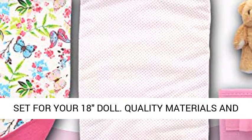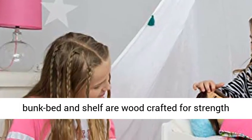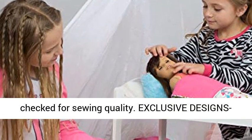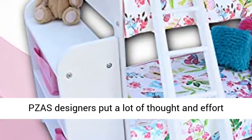Adorable bedroom set for your 18-inch doll. Quality materials and construction — this set is built to last. The bunk bed and shelf are woodcrafted for strength and durability, and all materials are triple checked for sewing quality.